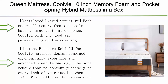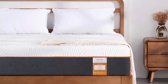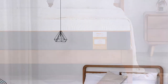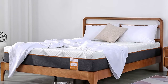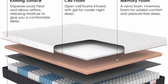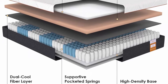Top 7: Cool V 10-inch Memory Foam and Pocket Spring Hybrid Mattress in a Box — Hybrid Innerspring Bed Mattress for Sleep, Supportive and Pressure Relief, Breathable Hypoallergenic Knitted Cover. The K-Ventilated hybrid structure uses both open-cell memory foam and coils for large ventilation space. The Cool V Hybrid Mattress ensures good air permeability between your body and the mattress during sleep, allowing your skin to breathe freely, adjust body temperature, and help you enter deep sleep more comfortably. It combines ergonomic expertise and advanced sleep technology, with soft memory foam that contours precisely to every inch of your muscles, relieving pressure on shoulders, back, and hips.